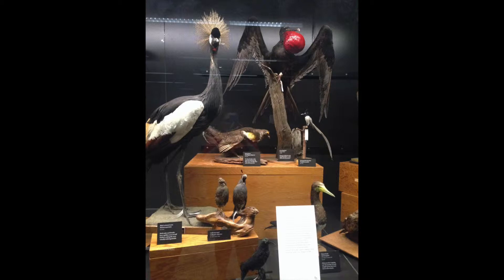In the Cohen tetrapod collection, we find our first example of intersexual selection. I want to direct your attention to the large black bird with the very striking red throat pouch within this bird exhibit. This is the great frigate bird.